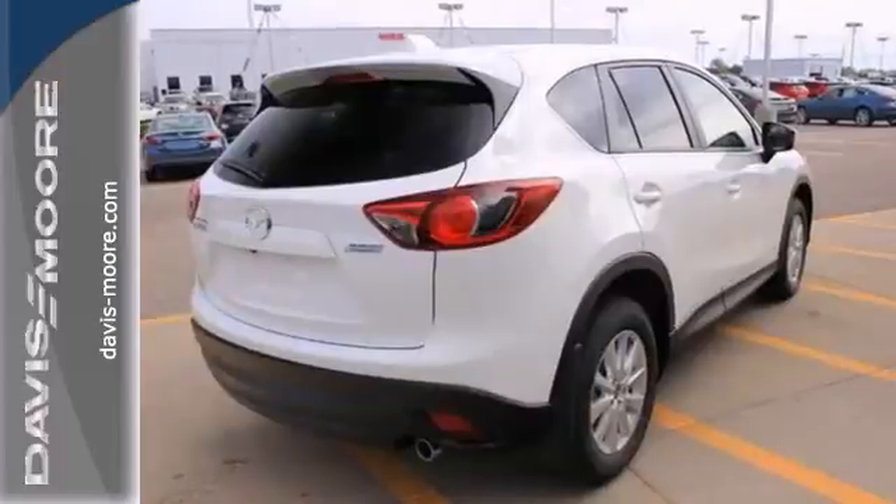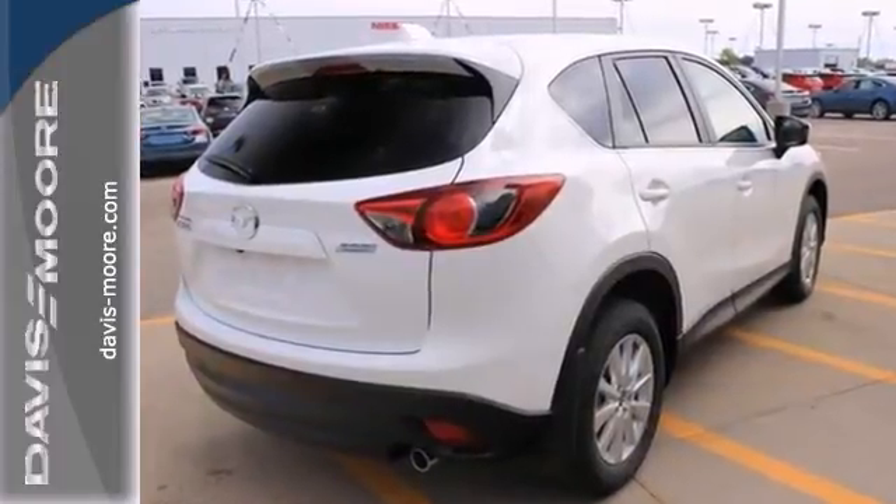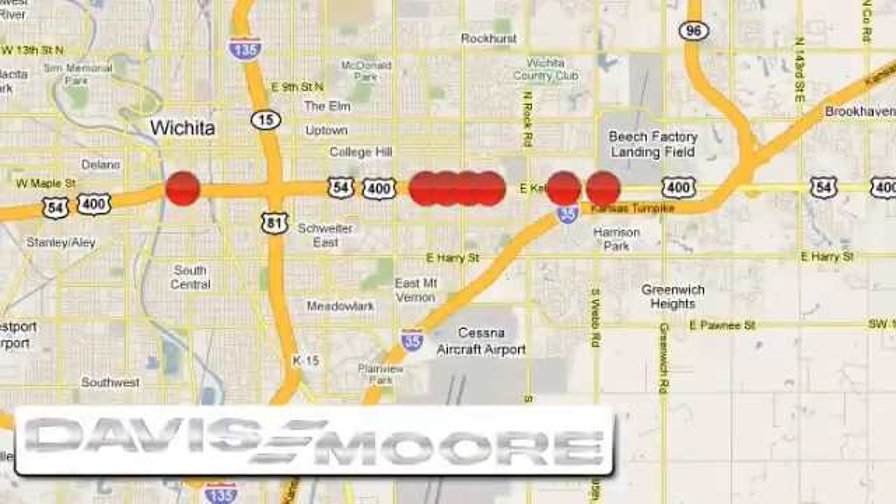Pick it for a test drive today. It's easy doing business at Davis-Moore. Call or stop into the dealership near you today.